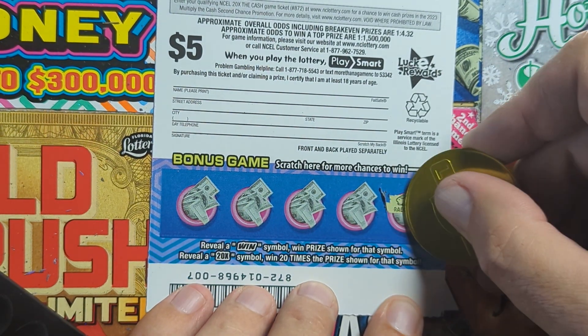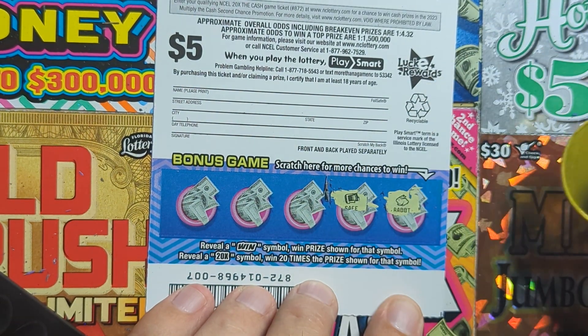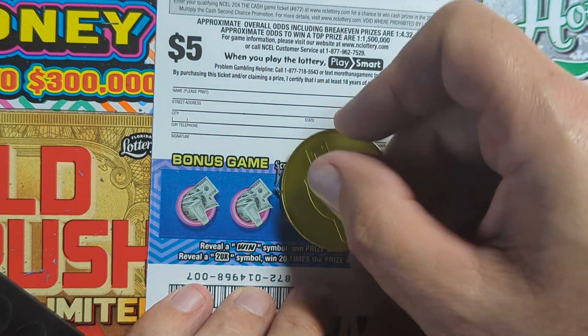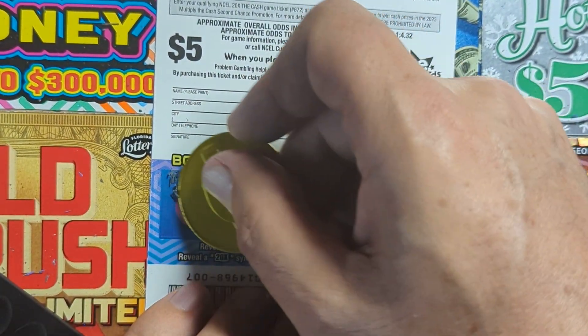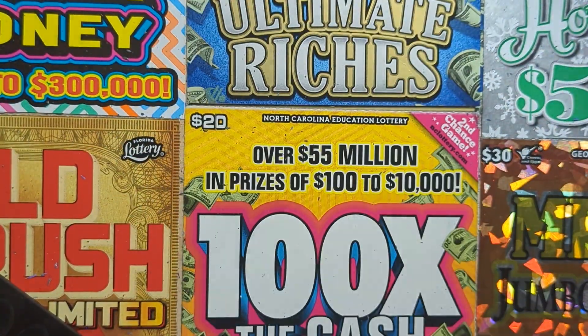Let's go to the back and see if we can find a win. We got the rabbit — I told you there was a rabbit here. There's probably a hat and clover. There's a safe, and there's the rabbit in the hat. Pot of gold and a piggy bank. No wins, no multipliers. One more ticket to go.